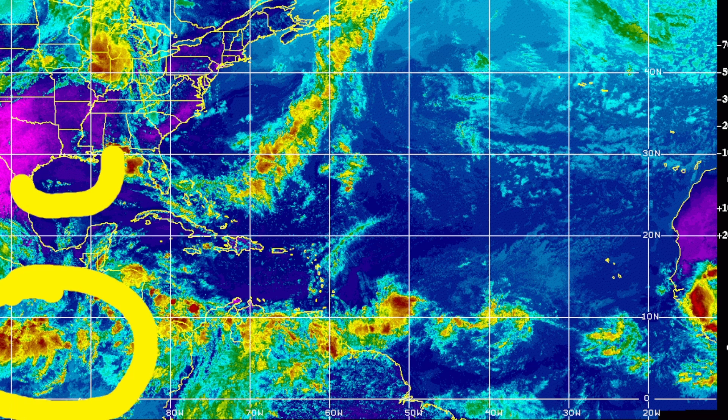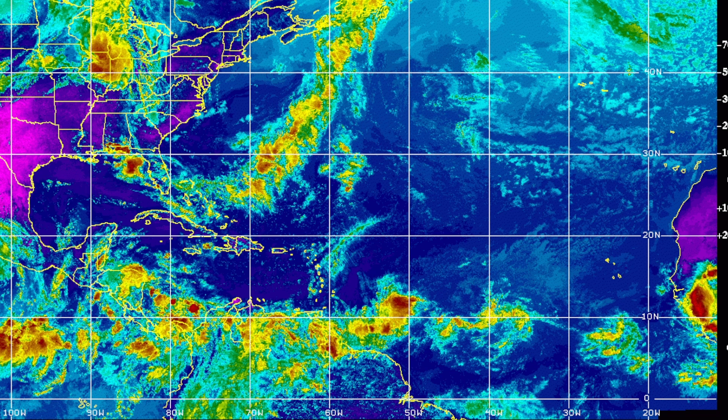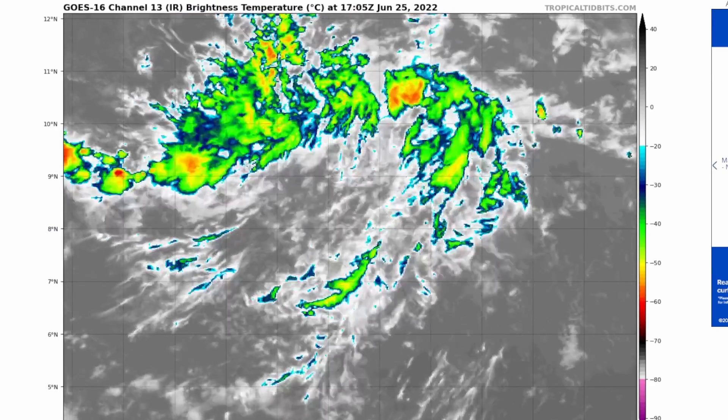We aren't seeing much for the Gulf disturbance, but we do have a chance for development there. We also have Tropical Storm Celia over in the Pacific — it's not impacting much but it is there. We rarely cover the Pacific unless something major is going on.